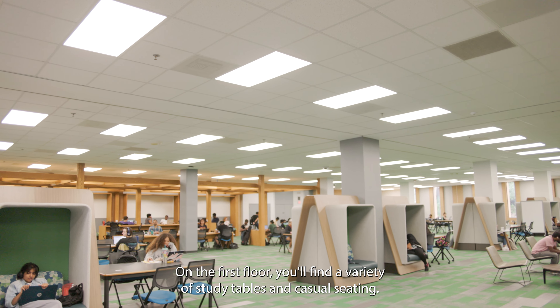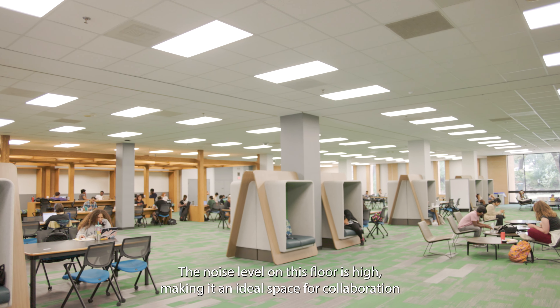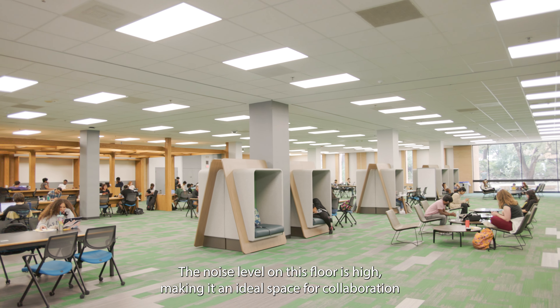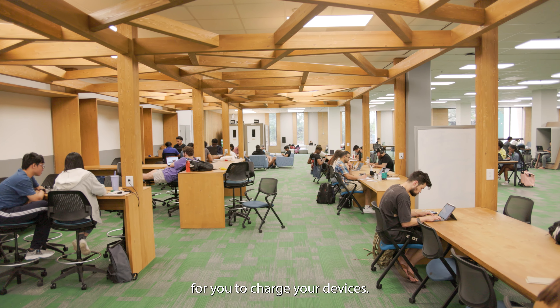On the first floor, you'll find a variety of study tables and casual seating. The noise level on this floor is high, making it an ideal space for collaboration and group projects. There are outlets available throughout the study areas for you to charge your devices.